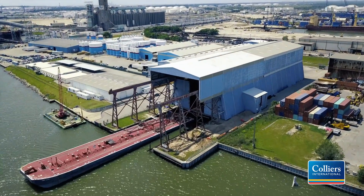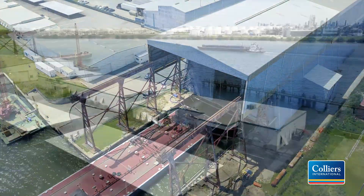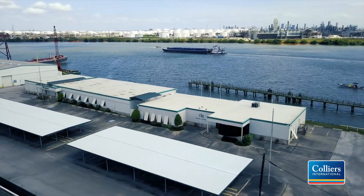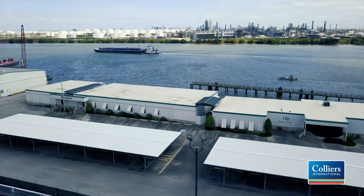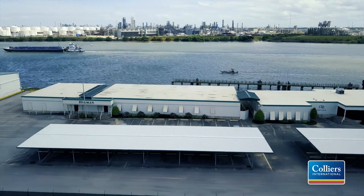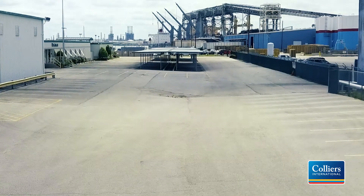The well-maintained complex includes a 16,000-square-foot, grade-level, metal-frame storage warehouse with 14-foot eave height and a 5-ton overhead crane. The warehouse is sprinklered and has a small office.